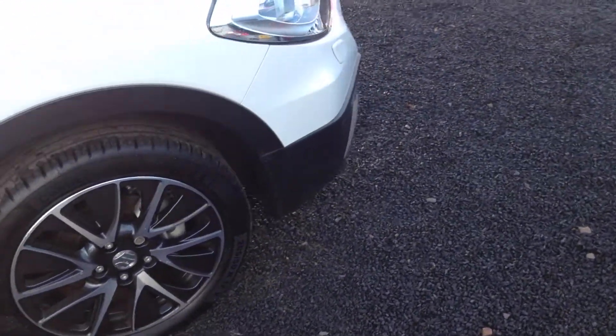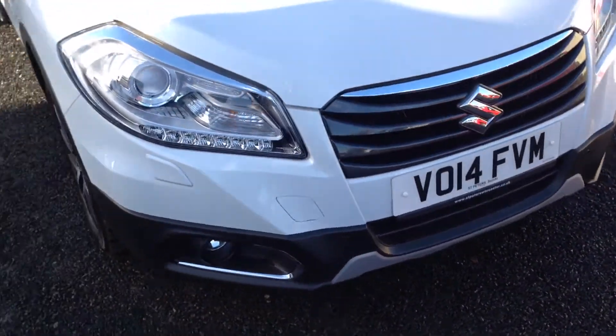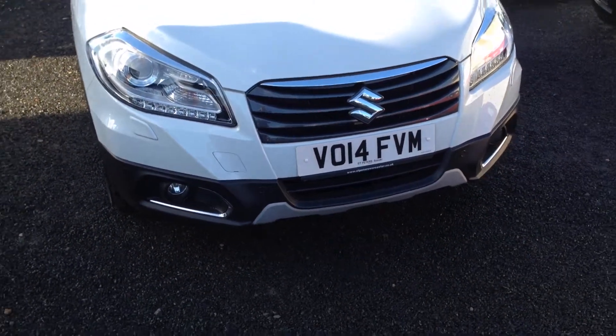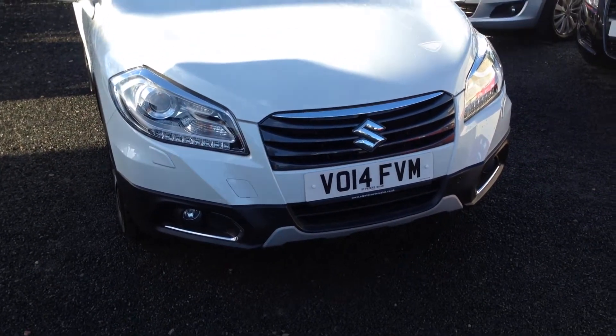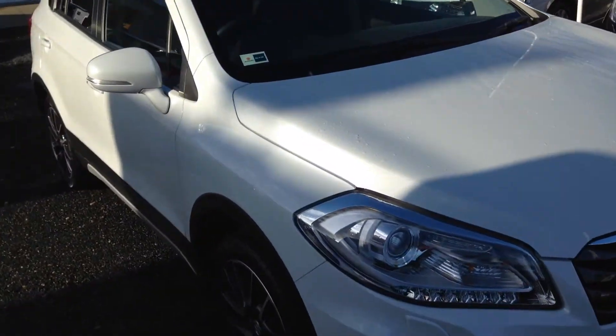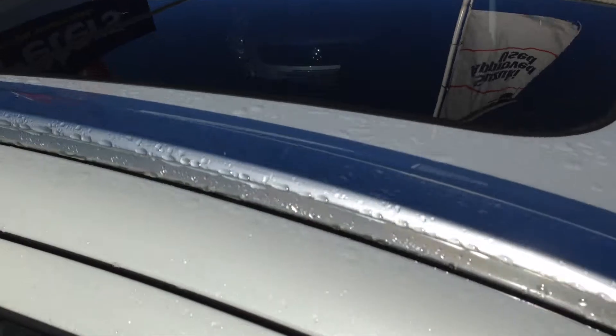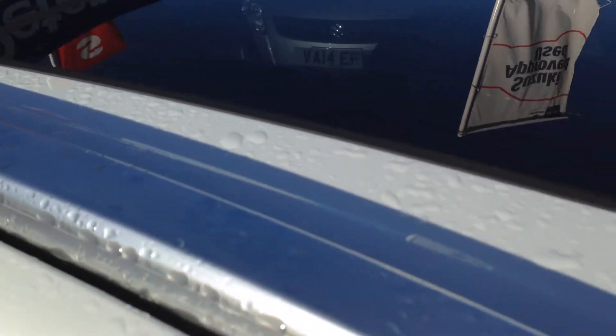This vehicle has just been brought in to ourselves and it still has its manufacturer's warranty until middle of 2017. As you can see it does come with front parking sensors as well. And last of all, unique to the SZ5 version, it's got the full double opening panoramic sunroof, with both panes of glass being able to open.